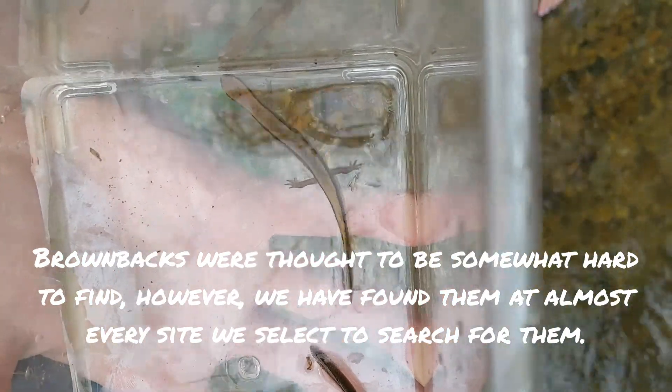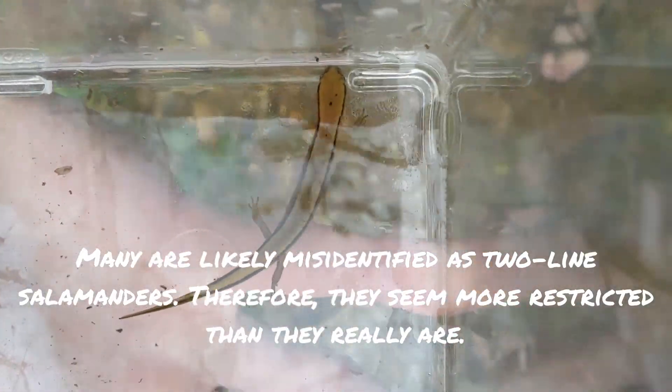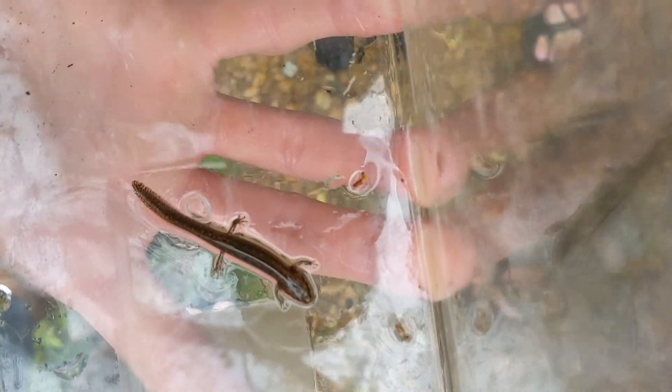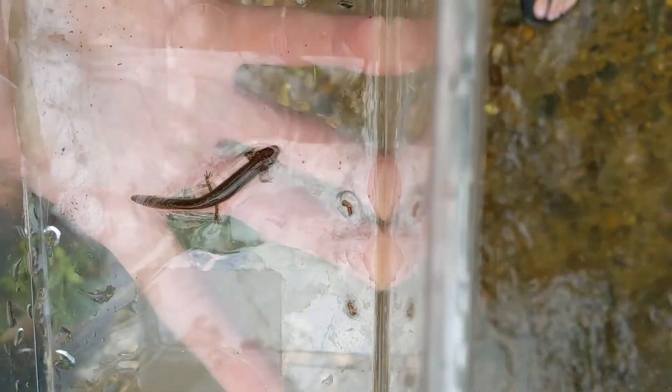They seem to kind of have a territory. I caught the baby one, flipped another rock, and saw the big one. I saw the baby go down. So these larval stages — they're only in larval stage about a year — they're going to start to all morph out into adults this time of year, probably another month or two. The only ones you'll find after that are itty-bitty larval stages that just hatched out. As far as I know, this is the farthest southeast brownbacks have been found. So that's kind of cool.